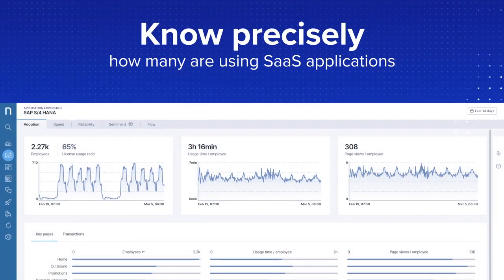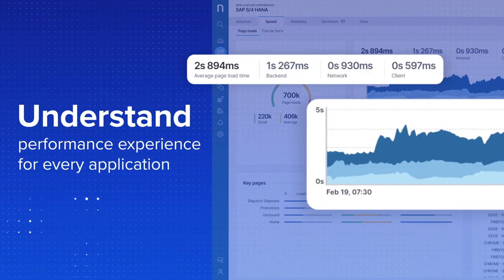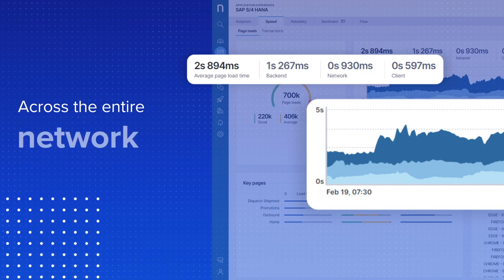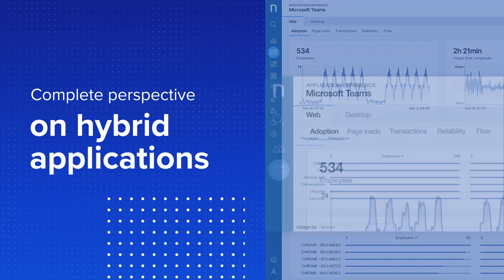Know precisely how many employees are and aren't using expensive SaaS applications. Always understand the complete performance experience for every application user across the entire client, browser, network, and technology stack. Always have a complete perspective on hybrid applications, such as Microsoft Teams.